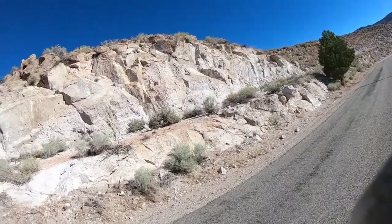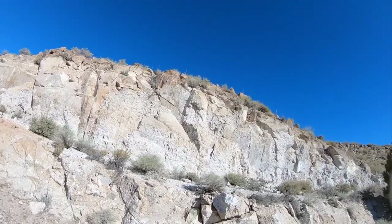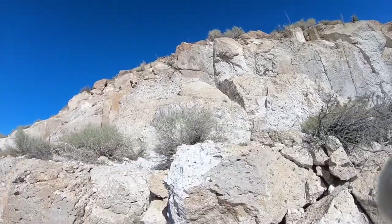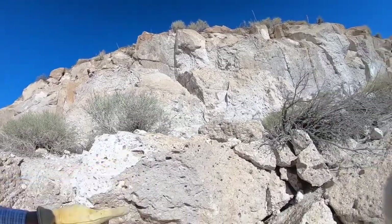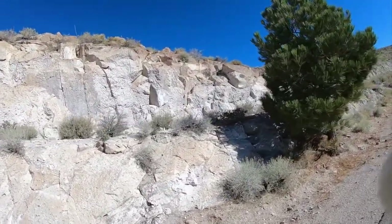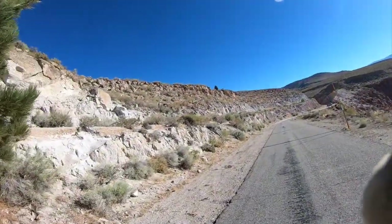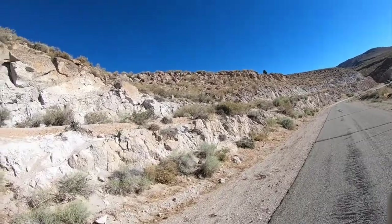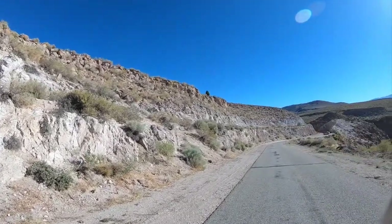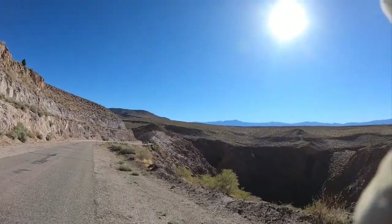If we continue down the canyon, we should see the tuff become more strongly welded. You can also see there are these big holes in it — these are called lithophysae. Sometimes you get these big gas bubbles towards the top of the tuff, and notice here they're relatively round holes. When we get down lower, we'll see that things become progressively flattened out by the weight of the rocks above them.